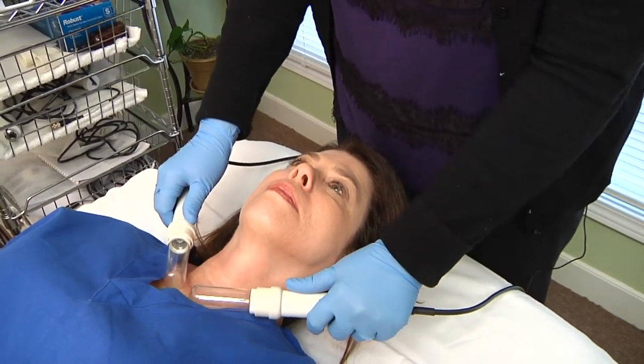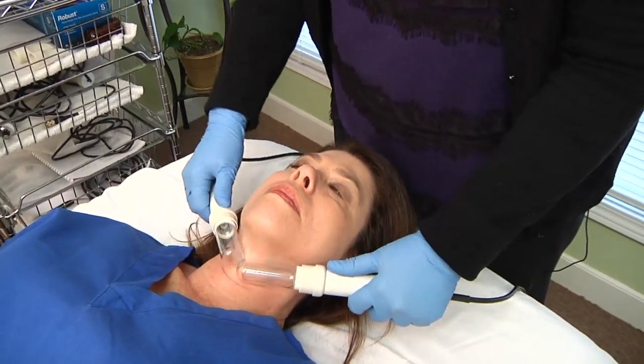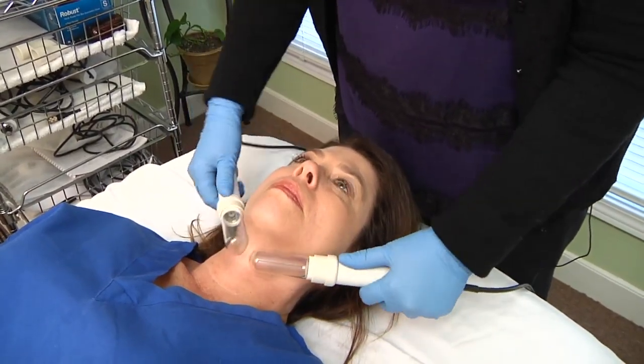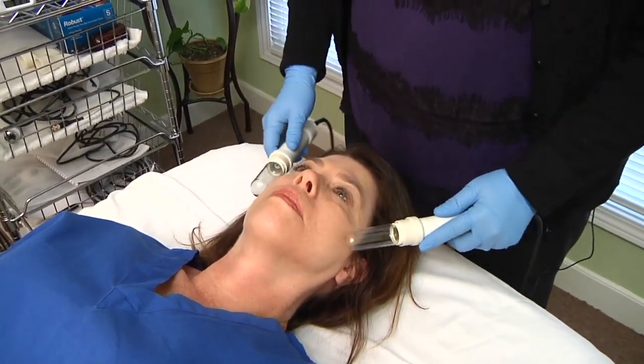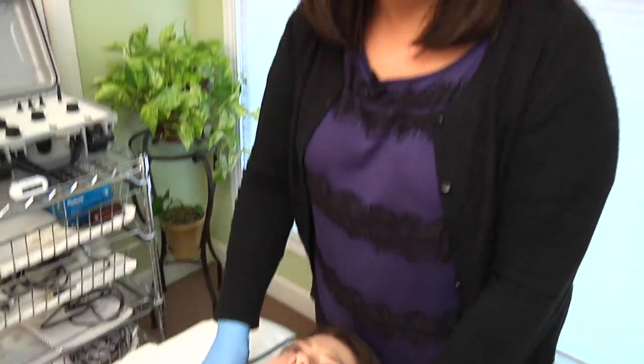It's very gentle — really no more than about 15 to 20 minutes of treatment. Depending on what you want to do, you just treat certain areas of the body to help move the lymph. I hope this helps you understand a little bit more about LET technologies. Thanks so much, and we'll see you again next time.